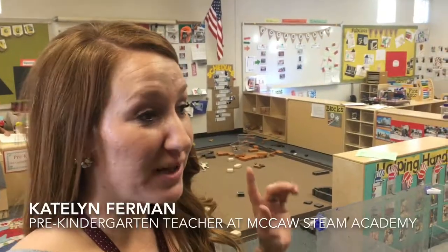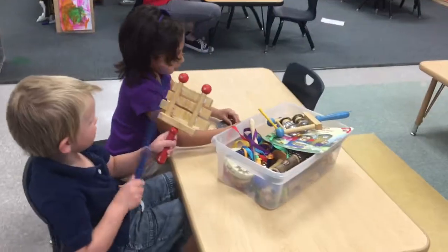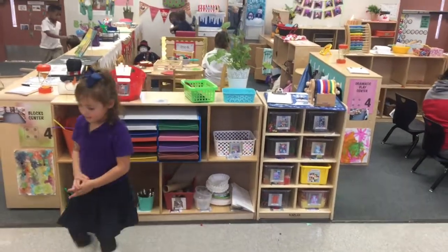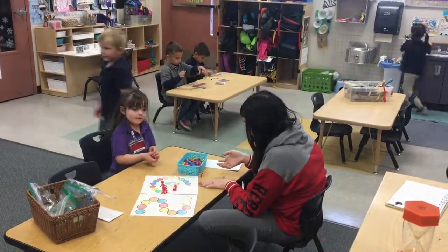We have two identical classrooms of pre-k, with 20 students in each classroom. We have two general education teachers with a special ed teacher that goes between the classrooms. There are six adults in total — three teachers and three aides. We do our best to make the classrooms as identical as possible because we have a teacher and aide that flips between the two rooms.